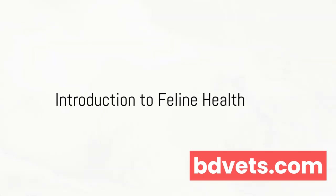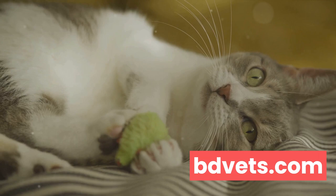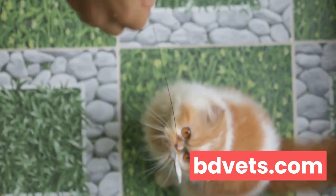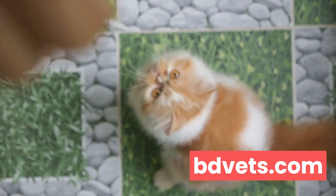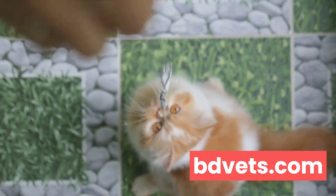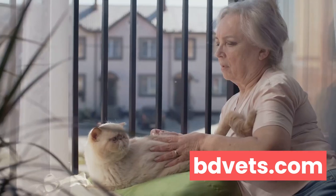Have you ever wondered why your cat's behavior changes suddenly? Perhaps they are not just being moody. Cats, like us humans, can experience a range of health issues that can influence their behavior and overall well-being. From digestive problems to infections, cats are susceptible to a myriad of health concerns that might not be immediately apparent to the untrained eye.